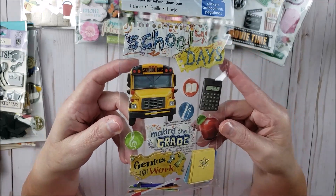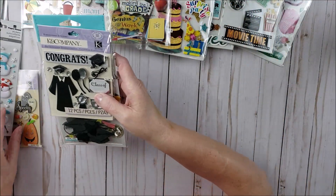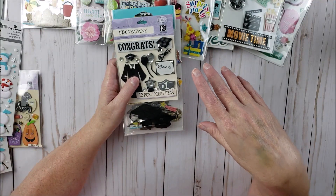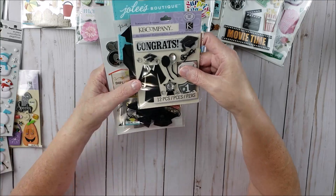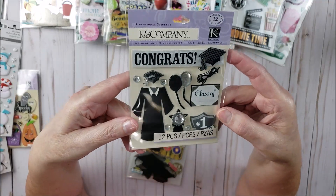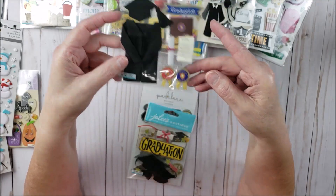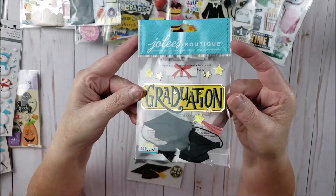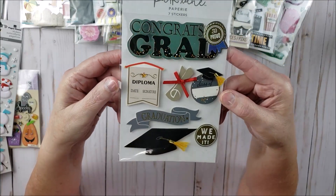Here is also from Paper House — this is a school-related sticker pack. Then they had a bunch of graduation stuff, and I have two nieces and a nephew that are close to graduating college, and another nephew close to graduating high school, so I got some graduation stickers. Here's one from Kay and Company, then this one from Jolie's Boutique, and another one from Jolie's Boutique. These would be great for graduation cards or scrapbooking layouts. Here's one more from Park Lane.